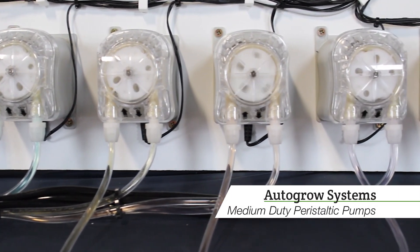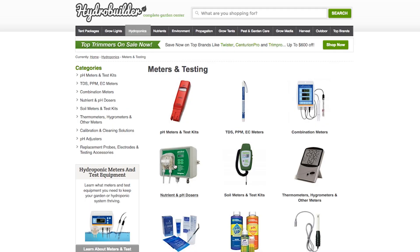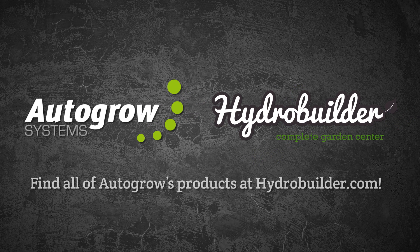If you want to step up your hydroponic game and stop spending time measuring pH and mixing nutrients, you should check out all of the autodosing options we carry at hydrobuilder.com. If you have any questions about which product is right for you and your garden, just give us a call at 888-815-9763.